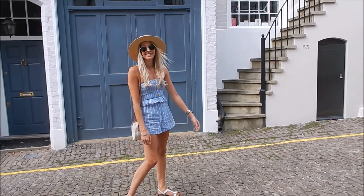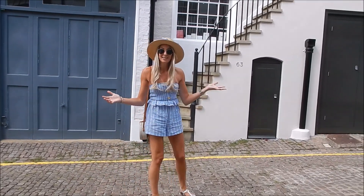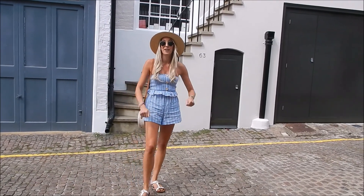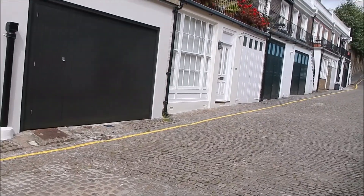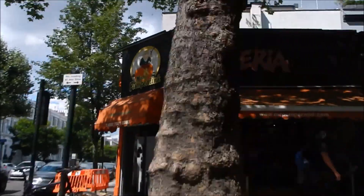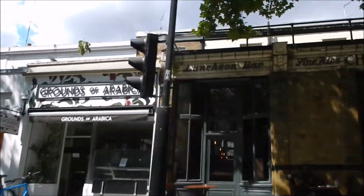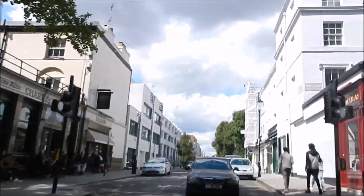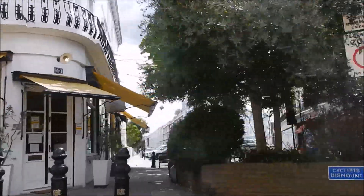Holland Park sits next to the very busy neighbour of Notting Hill. As you can see, it's a lot quieter and has a much more villagey atmosphere. That's because of the local shops, many of which are independently run, including a butcher's, bookshop, chocolate shop, deli, gift shop, luxury beauty salons, cafes, and boutiques — not forgetting many a cute restaurant too.